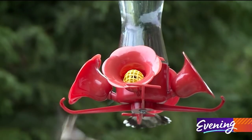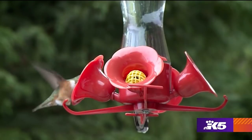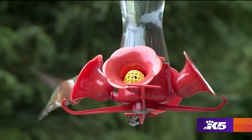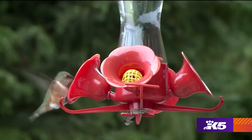We have two kinds of hummingbirds here. One is the rufous hummingbird. It's a smaller one, kind of a brownish-red one, and it's only got a big orange spot on its gorget, but it's a tough guy in the yard.